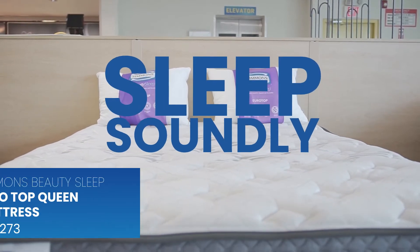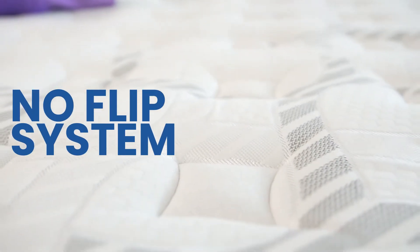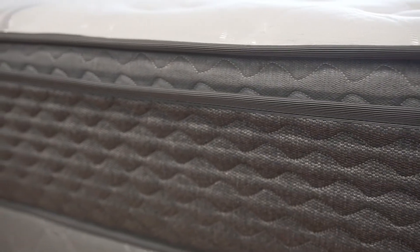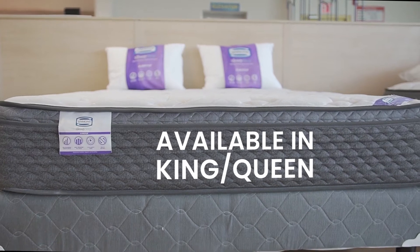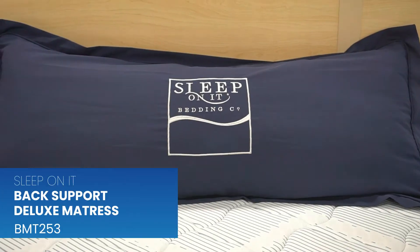Sleep soundly on the Simmons Beauty Sleep Euro Top mattress. No-flip continuous inner coil system, anti-dust mite and water resistance damask fabric, available in king and queen. Sleep has never been this fabulous.